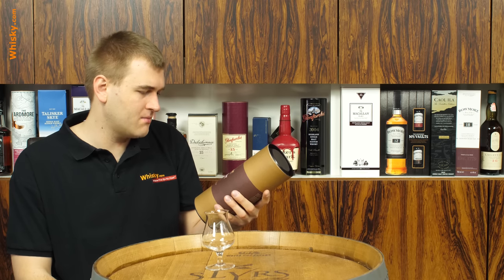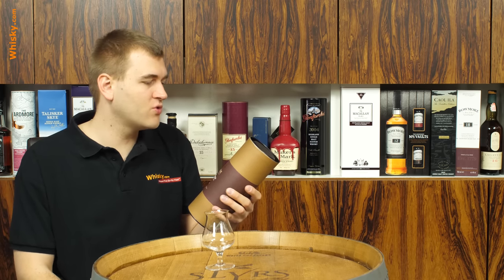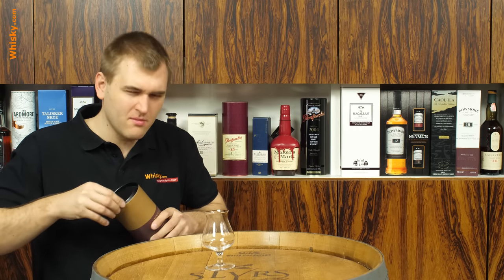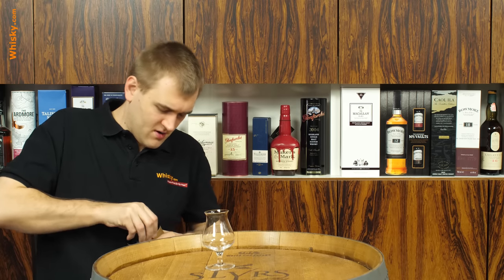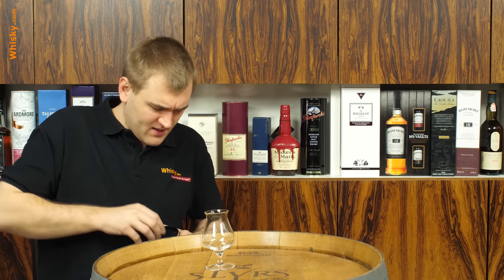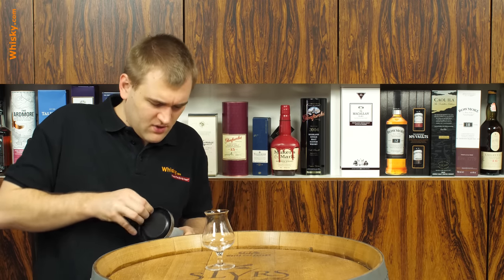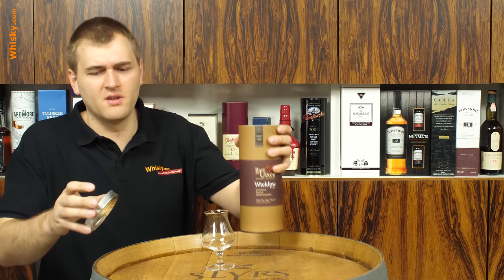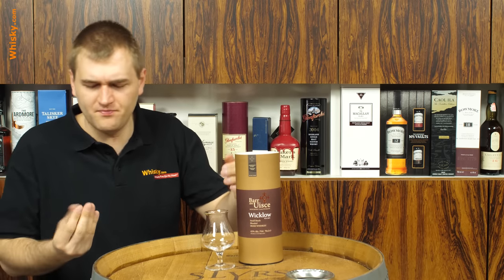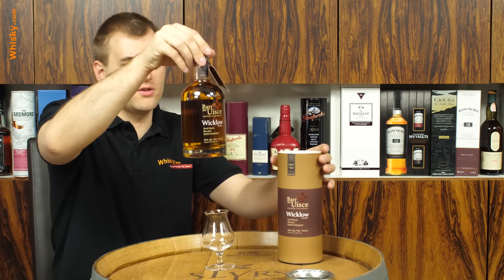It's 43% ABV, small batch. And I'm really excited about this - it says non-chill filtered, which is good. One critique though: to open it you have to grab the lid, and the lid is made of sheet metal that's a bit sharpened on the edge. So that's a bit of a critique from my side - it's a bit unpleasant on the fingers.